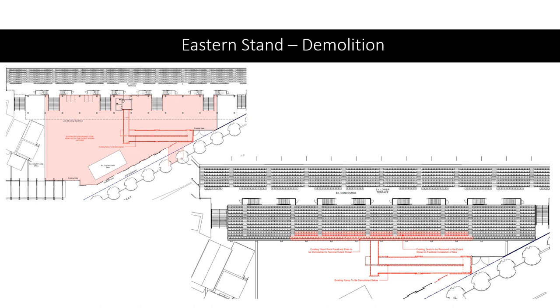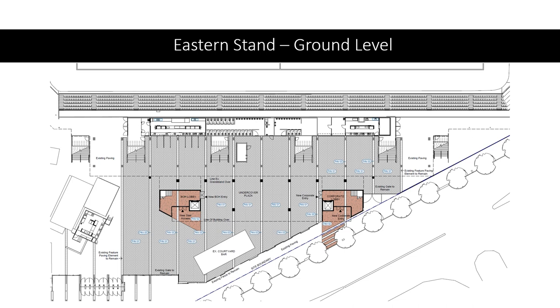This plan shows the ground level of the eastern stand as it will look when finished. There's a back of house entry and the main corporate lobby entry will be towards Manton Street. There will also be new paving, and the accessibility ramp will be removed and replaced with lifts to enable people who need access support to access the stadium.